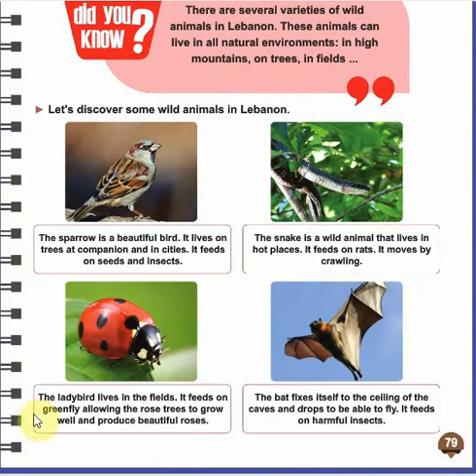We can see first the sparrow. The sparrow is a beautiful bird. It lives on trees, in cities, and it feeds on seeds and insects. This is the first wild animal that lives in Lebanon.